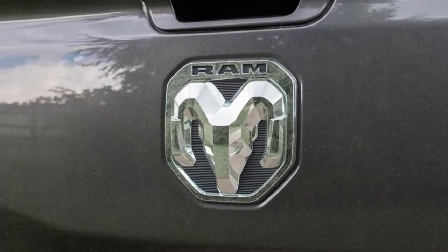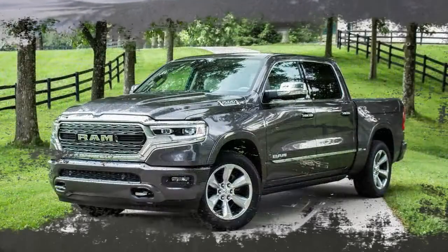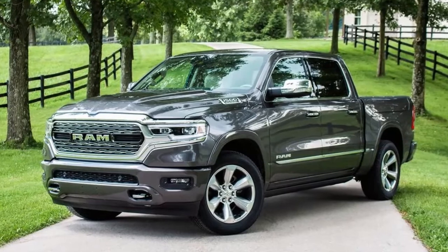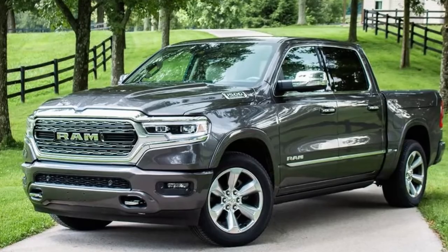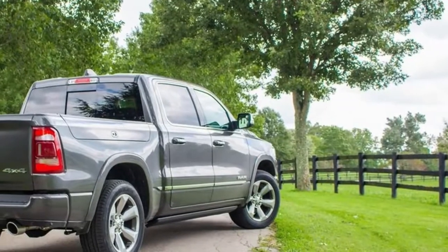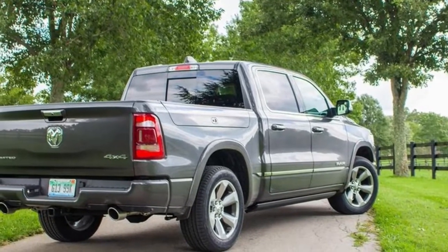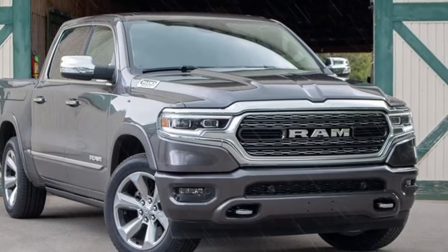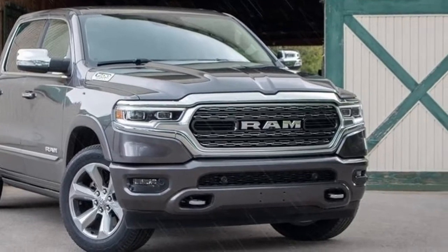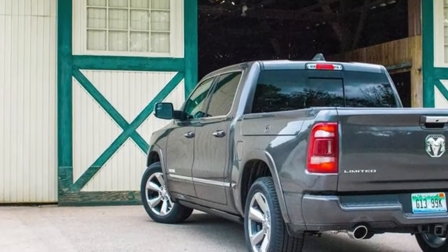Speaking of back seat riders, they can now enjoy a flat floor and seat backs that recline up to 8 degrees. Storage certainly isn't in short supply, with cubbies and pockets in the doors, and a center console that's configurable in 12 different ways depending on what you need to stash. The interior is nice and quiet too, thanks to the Ram's improved aerodynamics, acoustic windshield and front side glass, and active noise cancellation — all the better to enjoy in the Limited's comfortable leather seats.